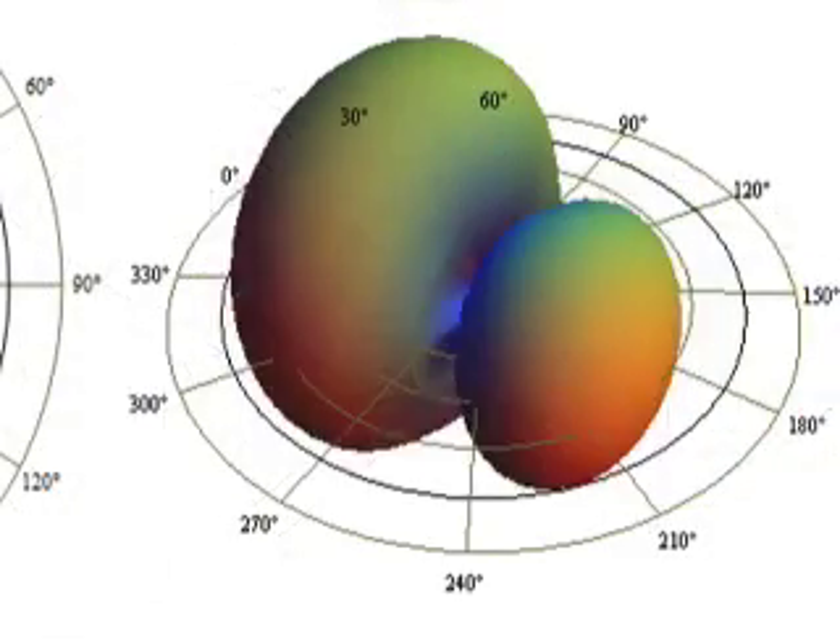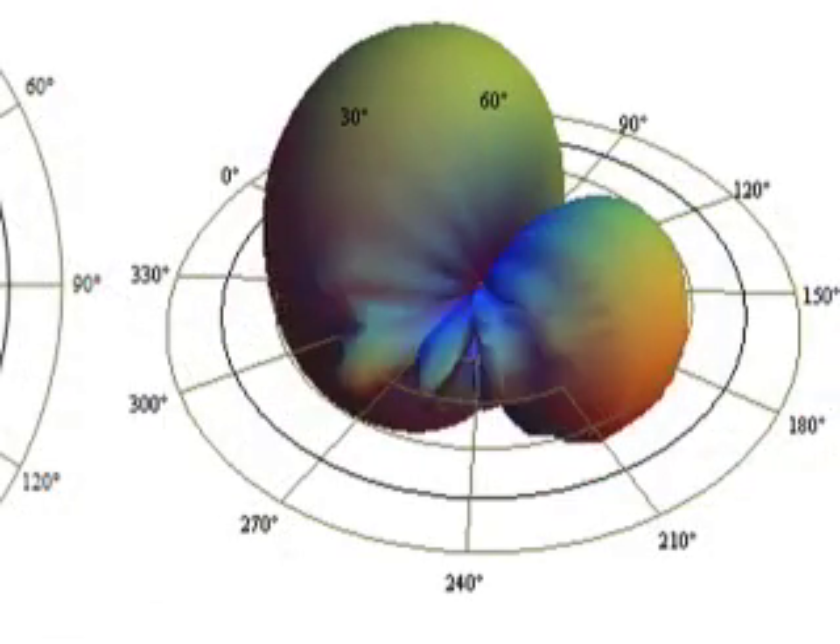There's a standard for measuring what's called the directivity index of a hearing aid, and you are trying to measure the effect that sound coming from all directions has on the system. And this is how you measure the directivity index.